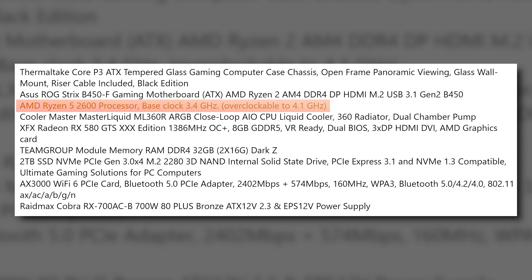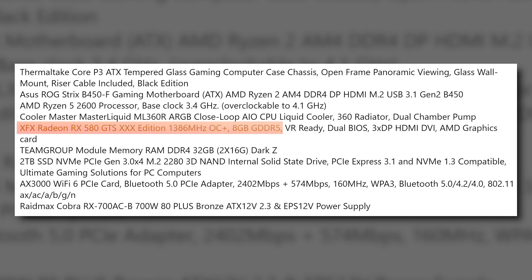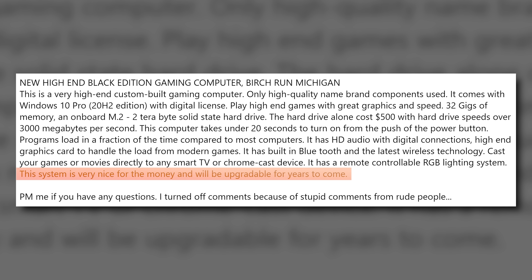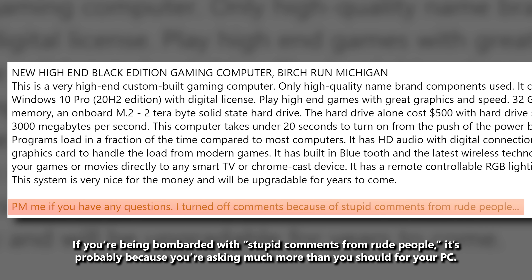This "high-end gaming PC" sports a Ryzen 5 2600 — right off the bat, the price doesn't justify it, I don't care if there's a 3080 in here — and an RX 580. It's an 8 gig 580, but that does nothing to remedy the asking price. He says it's a combination that's very nice for the money and will be upgradeable for years to come. Does anyone else think that $1,900 is a fair starting price for a system with these specifications? Or am I just going crazy?